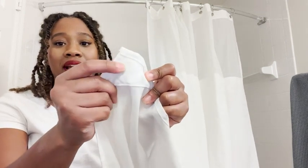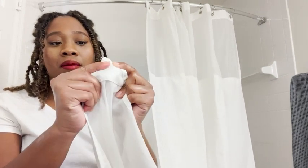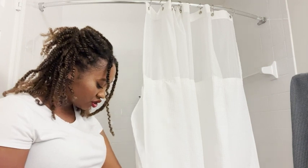It also has these little magnetic pieces in the bottom of the shower curtain so they just attach to the tub and the lining is not flowing in on you while you're taking a shower. So I definitely recommend this shower curtain — it is awesome, and that's my point of view.